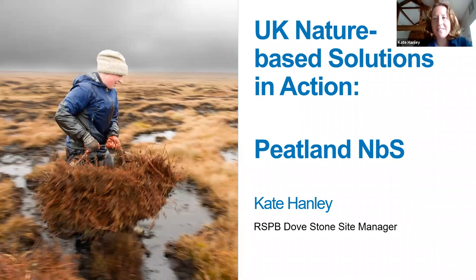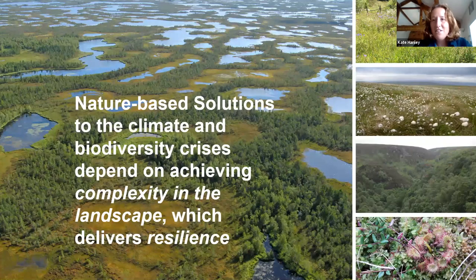Thanks very much. Hello everybody — great to know so many people are here even if we're not face to face. I'm here to talk about peatland, but I will also be talking about the landscape as a whole — an English upland landscape with a focus on peatland. Nature-based solutions to the climate and biodiversity crises really depend on achieving complexity in the landscape, which delivers resilience to everything that climate change has to throw at it. We want a really complex landscape that is saturated, holds water, reduces water flow, provides clean water, has trees and scrub in it, provides high levels of biodiversity, and sequesters carbon — all the ecosystem services we should expect from our upland landscapes.